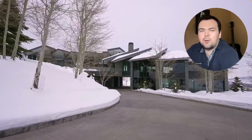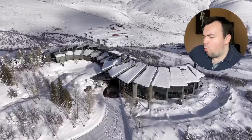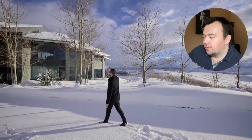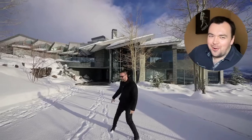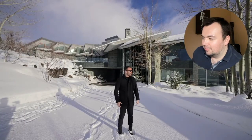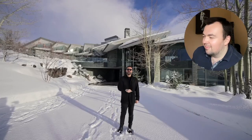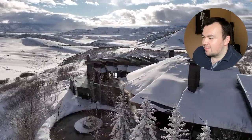We have this long private driveway bringing us to the estate. It is situated on an incredible 5.61 acre lot, views are absolutely breathtaking. We came here yesterday — we shot this scene but it was snowing and so cold that we decided to come back on day two because it's beautiful outside right now. Park City looks stunning, mountain ranges, the scenery — I'm so excited.